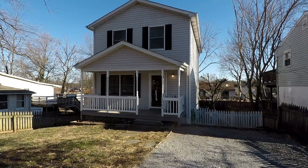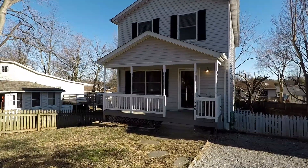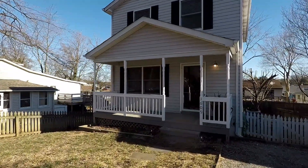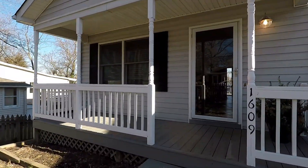Welcome! We're here at 1609 Old Town Road, a fantastic single-family home with four bedrooms, two and a half baths, and a water-privileged Woodland Beach community in Edgewater.